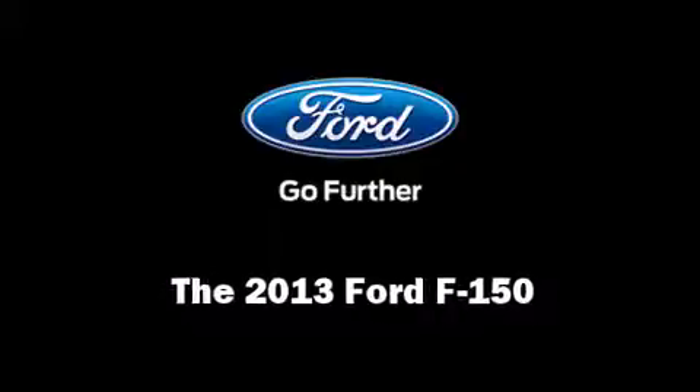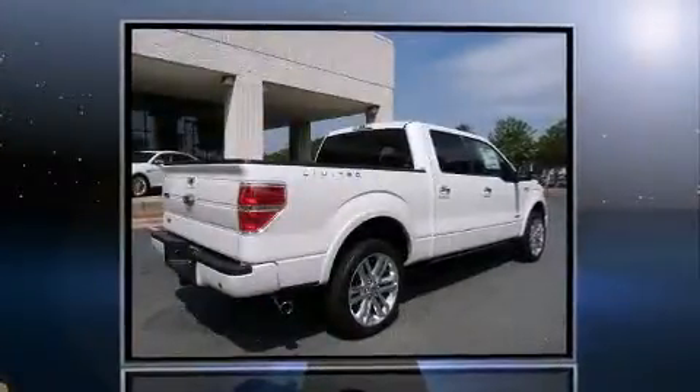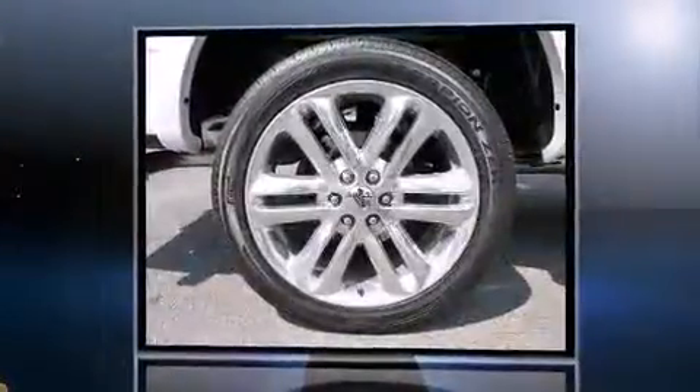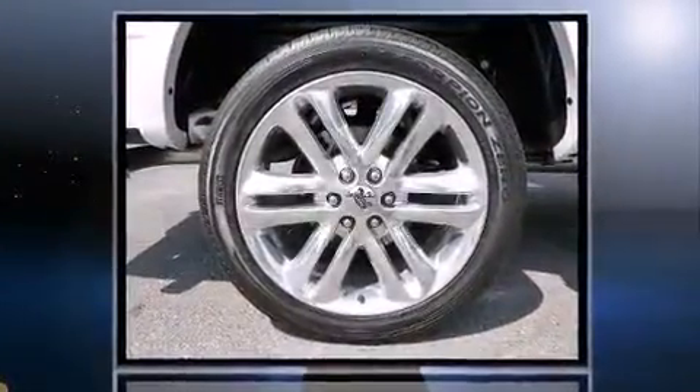Take command of the road in the 2013 Ford F-150. It features four-wheel drive capabilities, a durable automatic transmission, and a 3.5-liter six-cylinder engine.